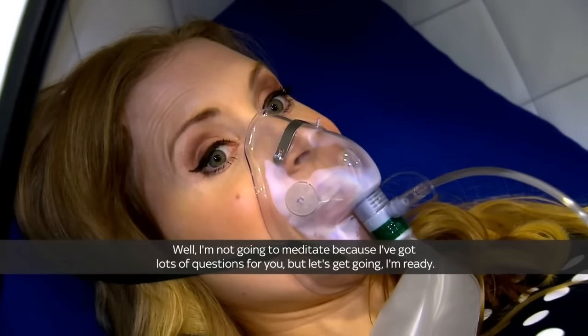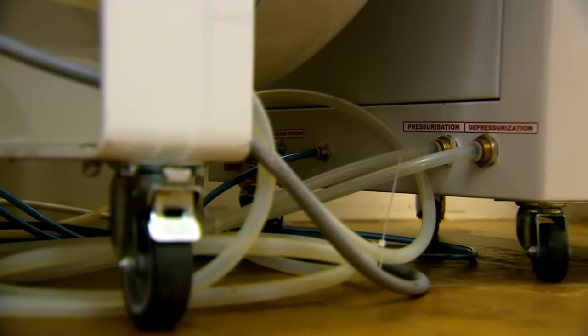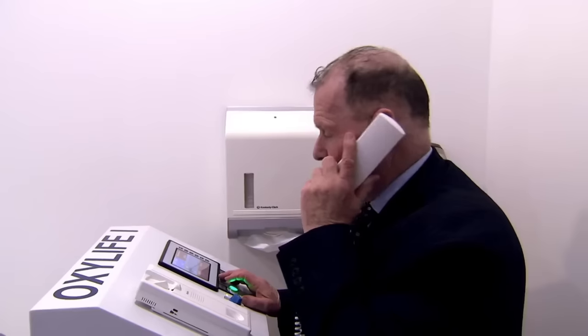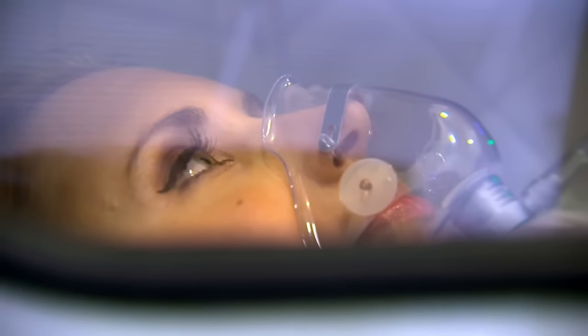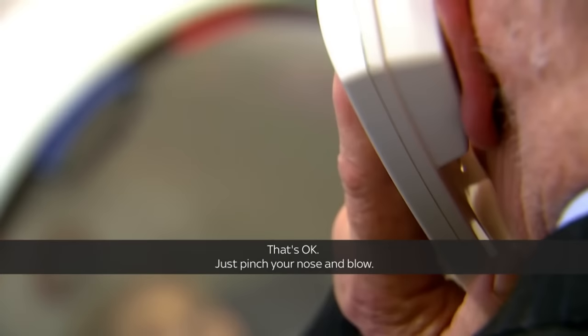I'm not going to meditate because I've got lots of questions for you, but let's get going. Tim's colleague, hyperbaric medicine expert Dr. Robert Pender, sets the machine while I try to relax — until I start to feel the effects of the air pressure. My ears are popping. Luckily, Dr. Pender can talk to me by speakerphone. I won't lie, it did feel a little scary at first.